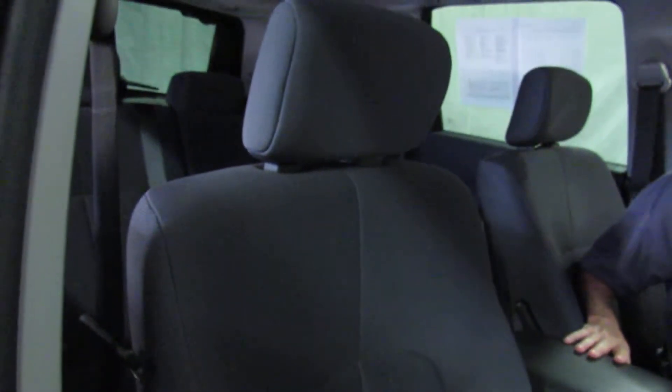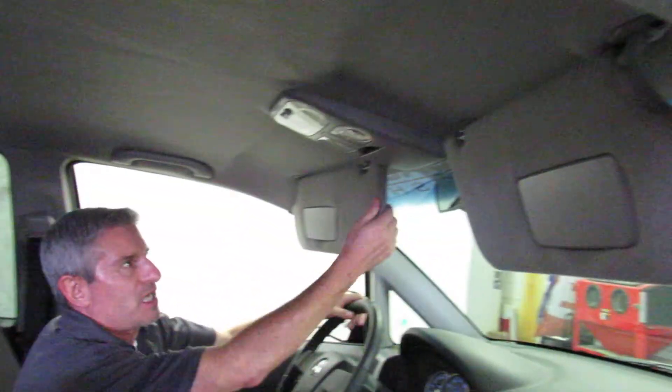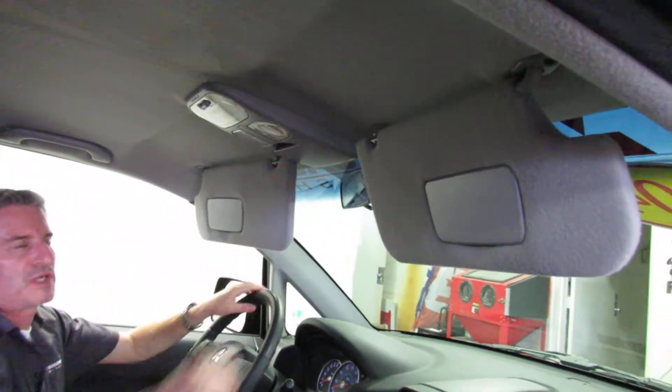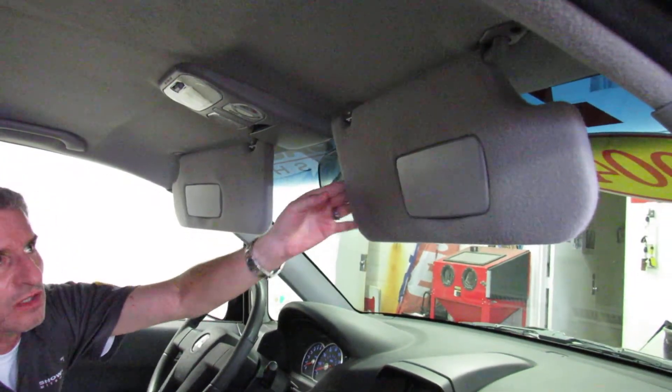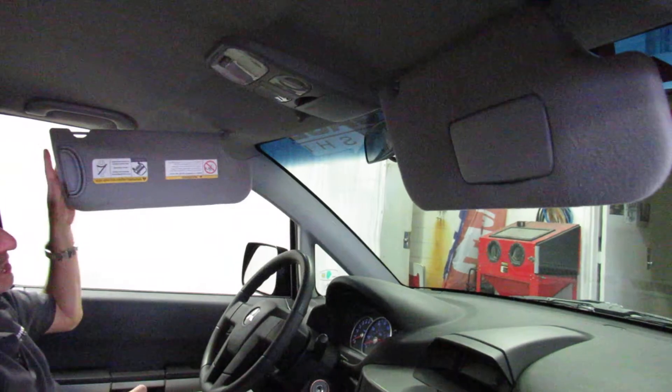Inside of this car looks like brand new. It's definitely never been smoked in. I don't see any interior damage whatsoever. Really nice visors — everybody likes the visors on the Endeavors because they also have center extensions that come out. So in case the sun is coming through in an odd spot, or even if you have to rotate them all the way around, it does a really nice job.